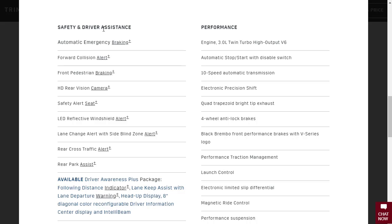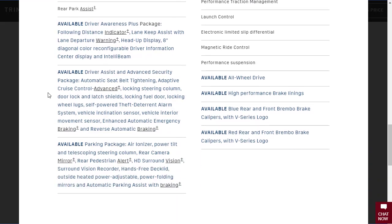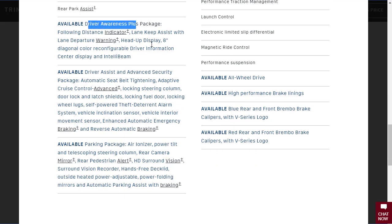On driver and safety assistance: rear parking assist, rear cross traffic alert, lane change alert, rear vision camera, and front pedestrian braking with collision warning. There's also a driver awareness plus package with lane keeping assist and heads up display, and a driver assistant advanced security package. Technology features include the CUE infotainment system — Cadillac User Experience — adaptive remote start, three USB ports, two 12-volt outlets, one-touch Bluetooth pairing, keyless access and start, Apple CarPlay, Android Auto, and wireless charging. For your money, you're getting quite a bit.